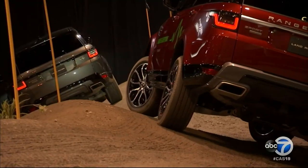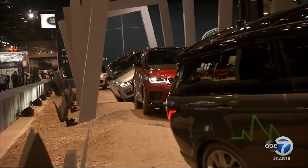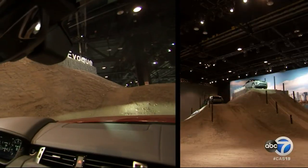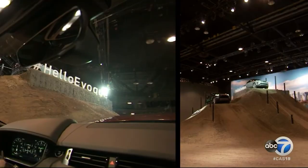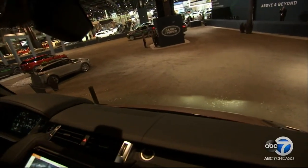Land Rover marks a first at the show this year, building a massive track that truly shows off the capabilities of the entire Land Rover lineup. On this one you tackle an 18-foot tall hill and tilt on banks up to 30 degrees. It'll definitely get your adrenaline pumping.